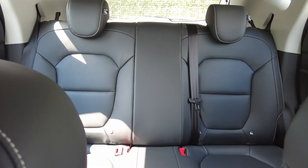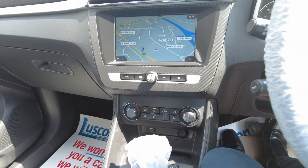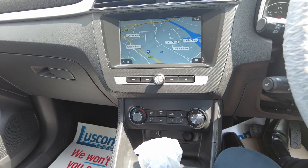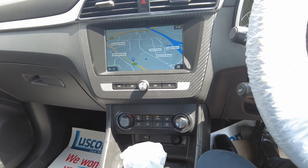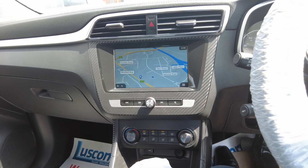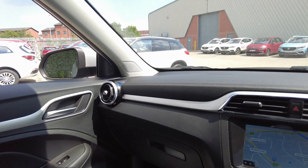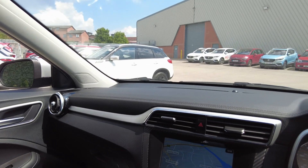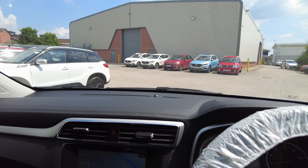Great big boot on them as well — they're just really, really good value for money. And obviously with this being the automatic version, you've got that high ground clearance and ease of driving. Remainder of the seven year warranty on these as well. Really, really good value for money. I hope you've enjoyed watching the video — if you'd like to arrange a test drive or a viewing, just give us a shout. Thanks for watching.